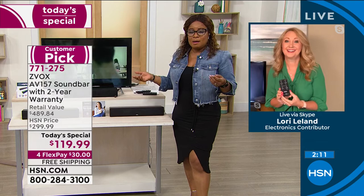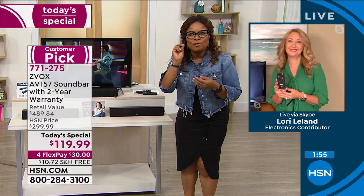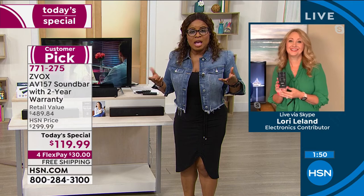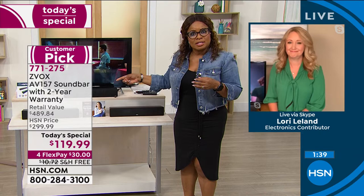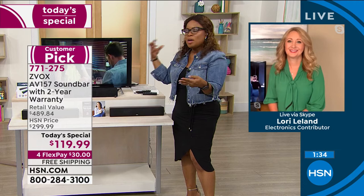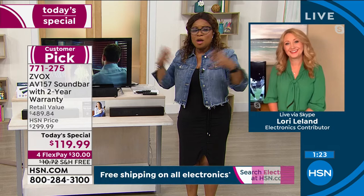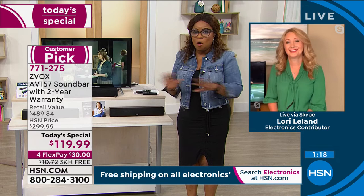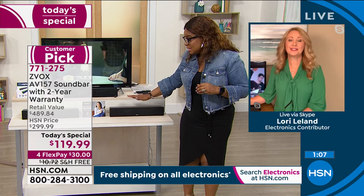With Zvox you hear every single word. Action films are hard too — with cars crashing and things blowing up, it's hard to hear the actors. But with Zvox separating the voice and dialogue during an action movie, you hear it so much better. I was so excited when I knew we were doing this as a Today's Special — this is one of my favorites. It has that patented hearing aid technology created by industry leaders, which is why it sells for $300.